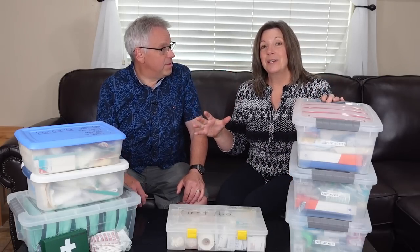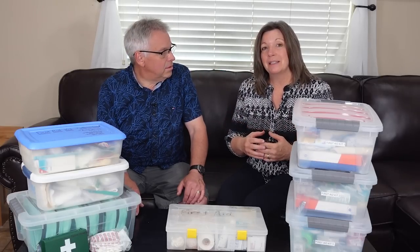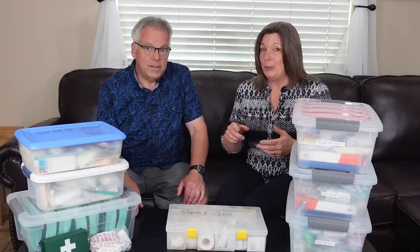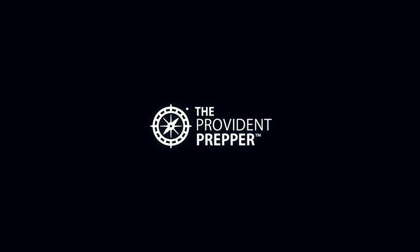In today's video Nick's going to discuss the different types of first aid kits, how they're different, and how you can build them to tailor directly to your needs. Hey Provident Preppers, I'm Kyleen and I'm Jonathan. Today we are back with Nick Miller talking about first aid kits, and this is going to be a two-part series. This is part one — make sure you don't miss part two because there's going to be a lot of really good information.